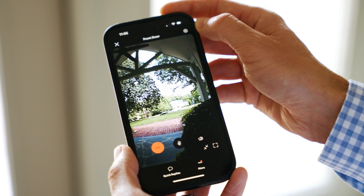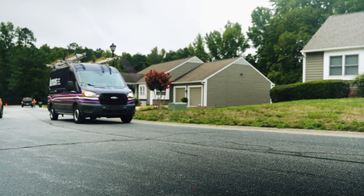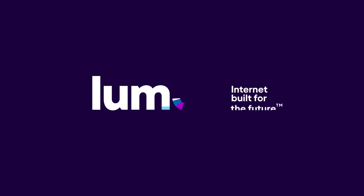So get ready for an incredible internet experience. To learn more or to sign up to be first in line for fiber on your street, visit lumosfiber.com.